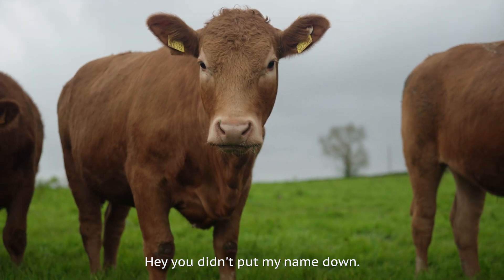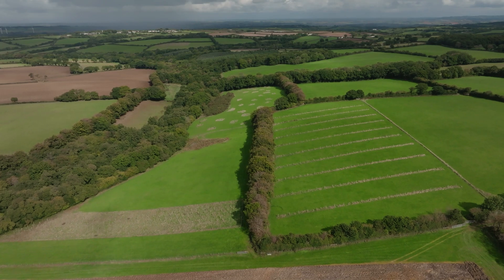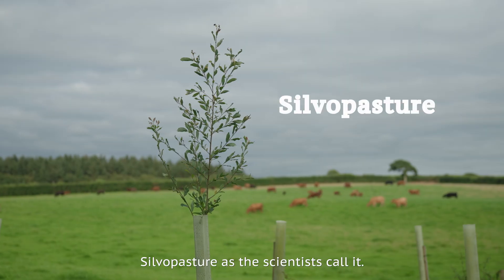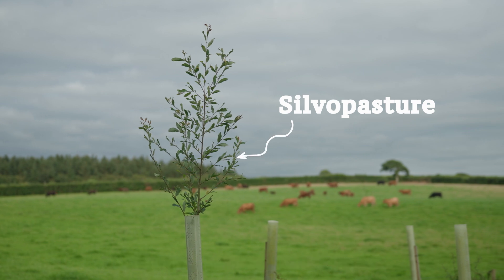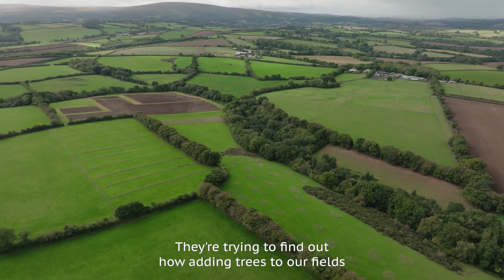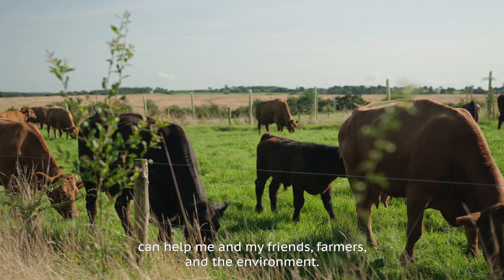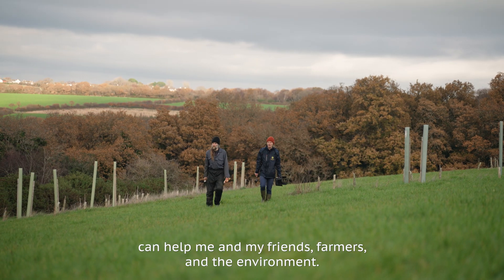You didn't put my name down! They've started to grow trees in one of our fields — silvopasture, as the scientists call it. They're trying to find out how adding trees to our fields can help me and my friends, farmers, and the environment.